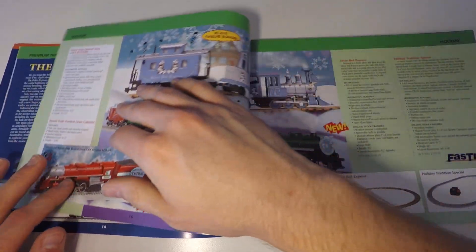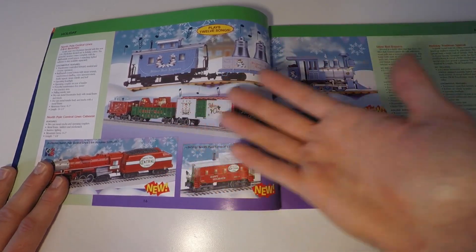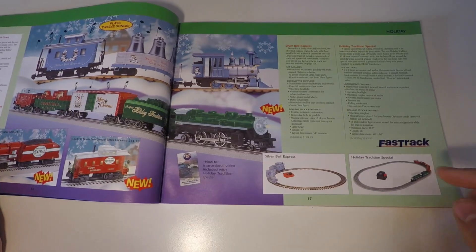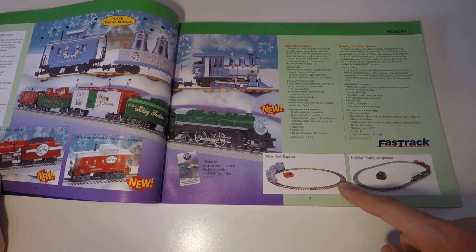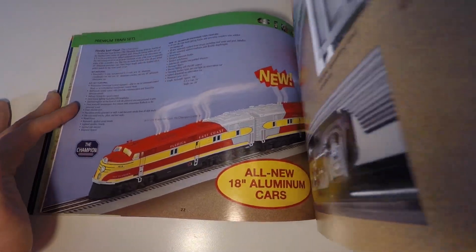So that is the only page featuring Polar Express stuff in this catalog. Flipping the page — very neat, big colors. You don't see these illustrations anymore. Just a lot of Christmas stuff. They even had G-Gauge back in the day, this little Silver Bell Express. And the rest of this catalog is just your average train sets.